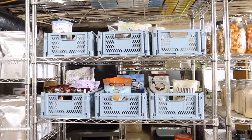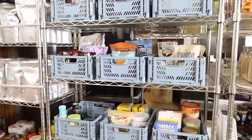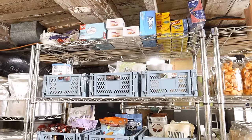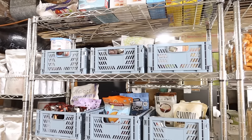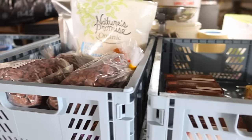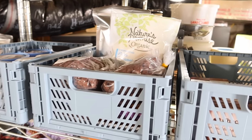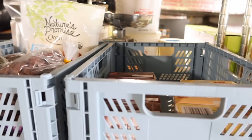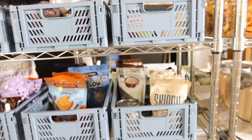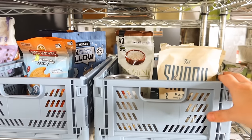I frequently make dairy-free recipes, so this is all canned coconut cream that I use for different things. I'm going to go ahead and label this section since I have things divided out how I want them now. On top I've got some Ziploc bags and saran wrap — just a nice little spot to stick all of that. In here I've got a lot of baking things: cocoa powder, shredded coconut, chocolate chips, and this is pudding for the pudding cookies I make — if you know, you know.